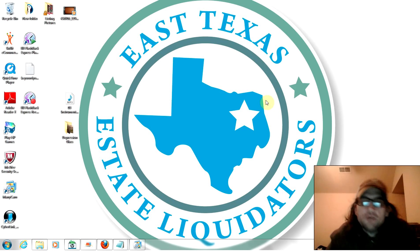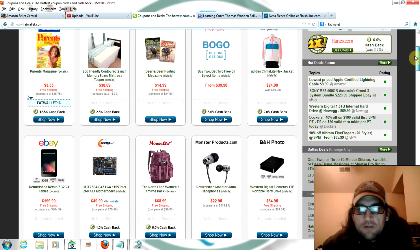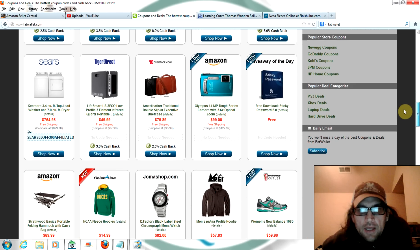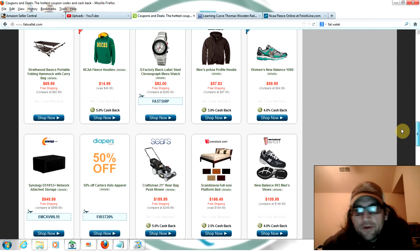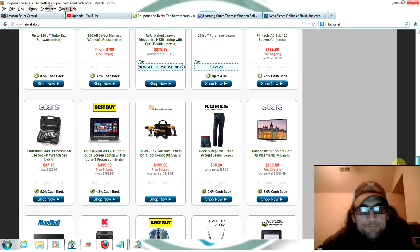I figured out a website that's really helping me do that over the last couple of weeks and I wanted to share it with you guys. The website is called fatwallet.com and what it does is it accumulates all the best deals all over the internet and puts them in one very easy place to look at. Some of these deals are fantastic, some are okay, but if you look at this all the time you're gonna find deals that are gonna make you money.